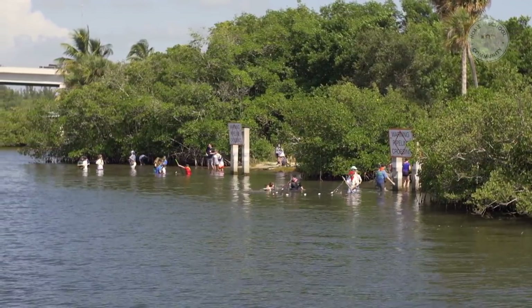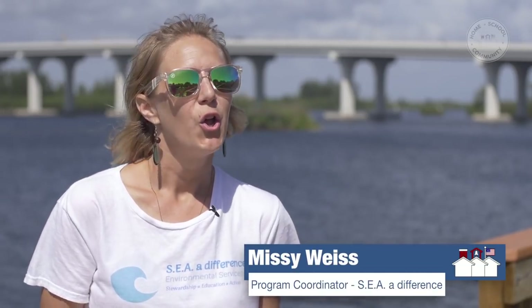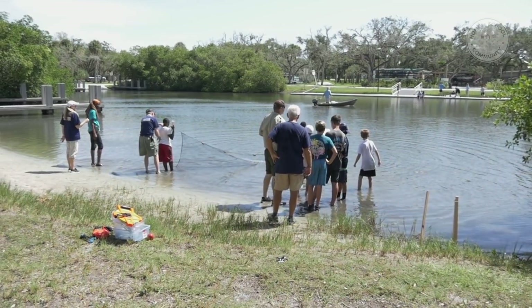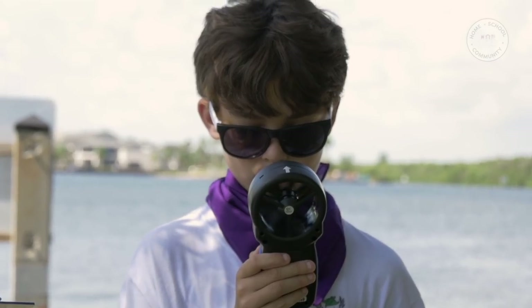A day in the life of the Indian River Lagoon is essentially an opportunity for students to be student scientists. They all go to a specific sampling site along the lagoon and they're collecting authentic scientific data about their specific sampling site.